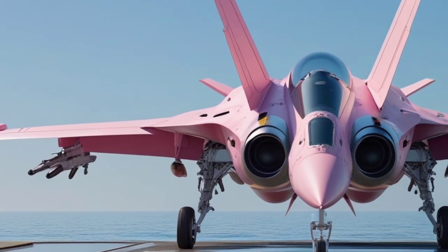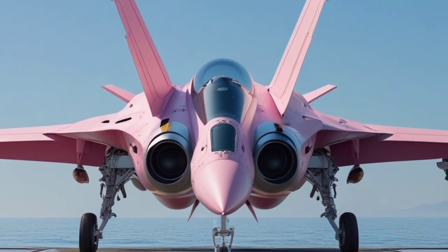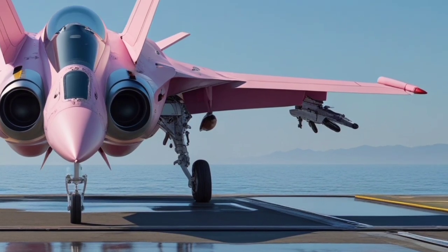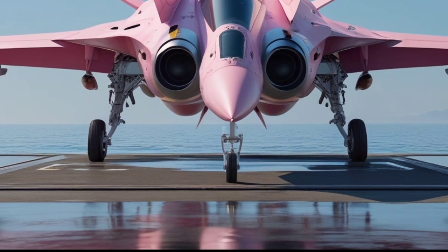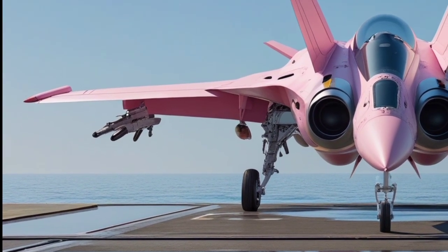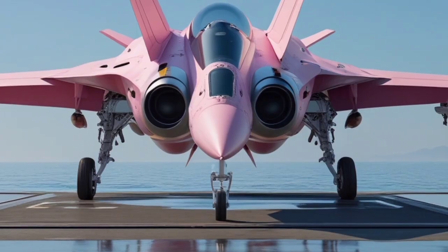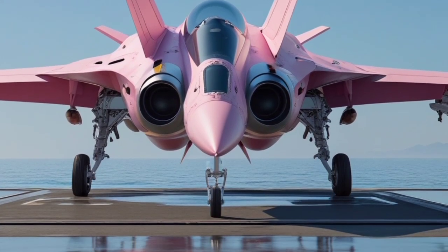The KF-21 Boramae also comes with a suite of defensive systems that enhance its survivability in hostile environments. This includes electronic warfare capabilities that allow the jet to jam enemy radar and communication systems. The aircraft is also equipped with advanced countermeasures, such as flares and chaff, which protect it from incoming missiles. These features are crucial for ensuring that the fighter jet can survive in modern combat situations, where threats come from both the air and the ground.